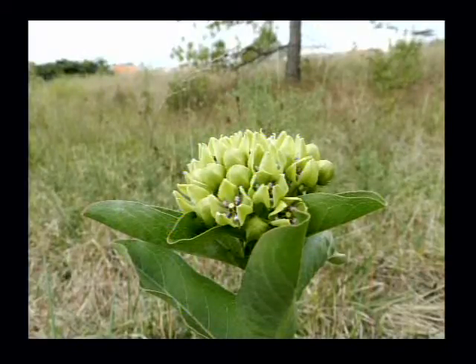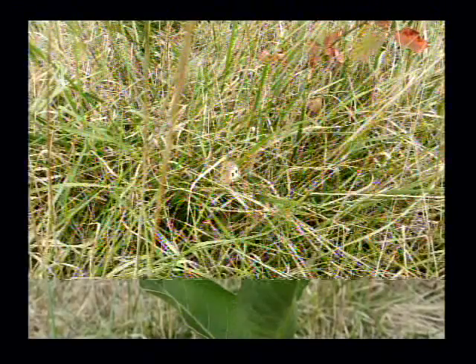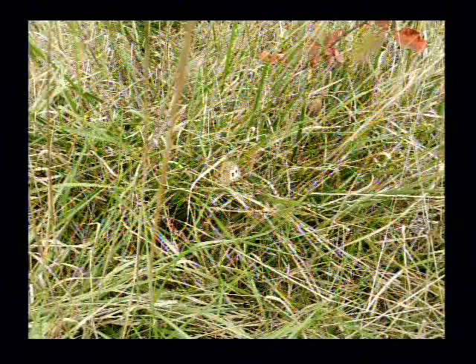That's Asclepias viridis — that's regrowth out on the Pinnacle Prairie. And somebody here predicted I'd show one of those. And here comes a look at the tiny butterfly in the center. See the two sides, the two eyes — they appear on the wings.